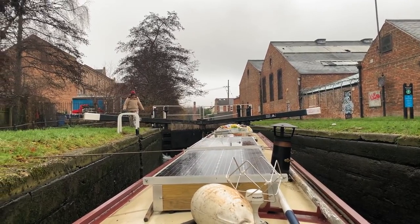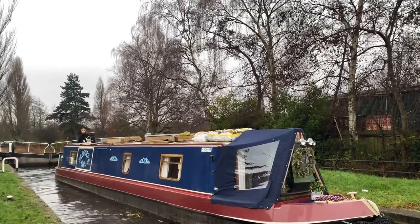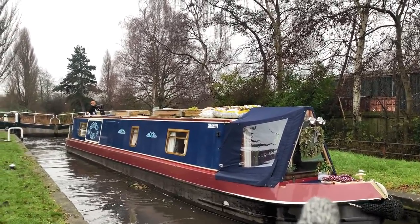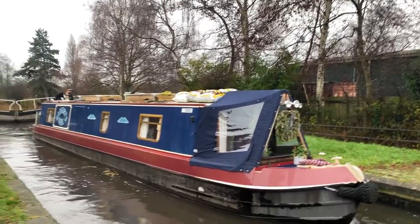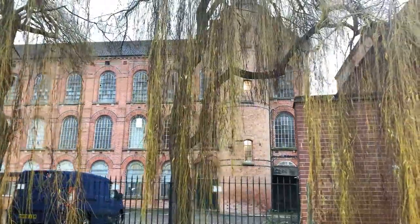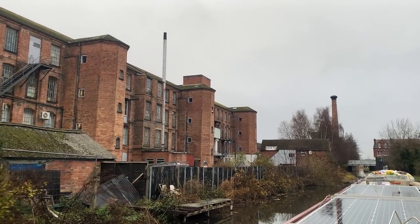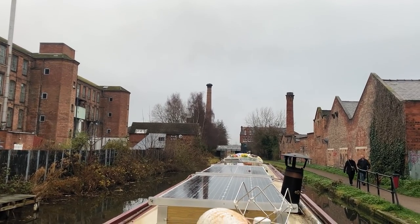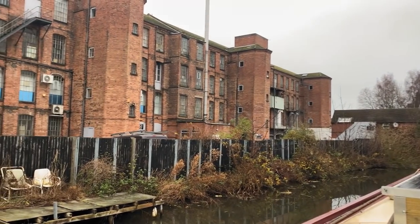Still getting used to double locks — we definitely haven't got the hang of them yet. We're going up them. Wes has been this side, then he was on this side, and now he's on that side again. One of my favourite things about the canals is seeing all of the different old factories that are dotted around — they all probably used to use the canal.